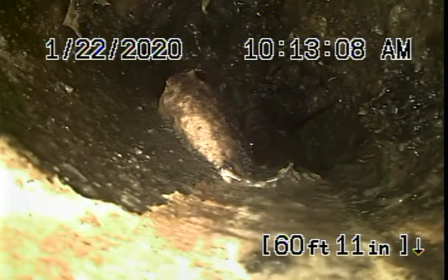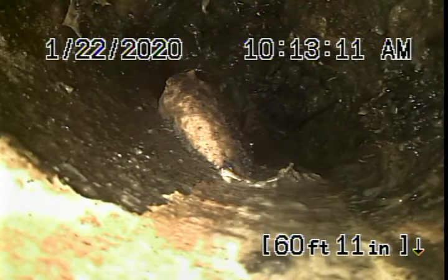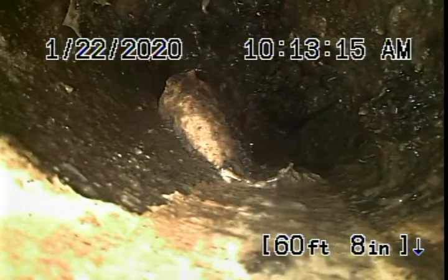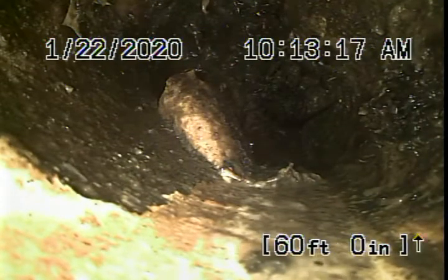Right now we're actually sitting before the city connection. It's packed with roots over here — we can't even see the city connection. We've located that six and a half feet deep in the alley.